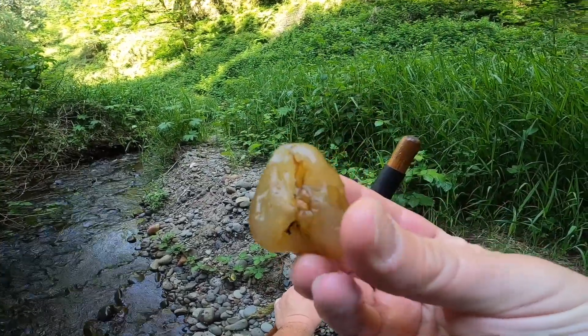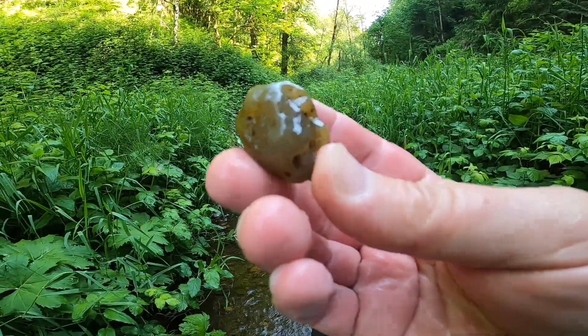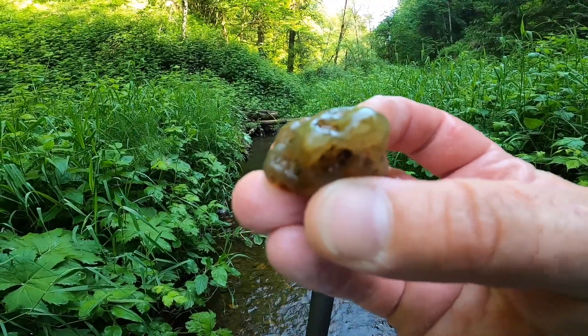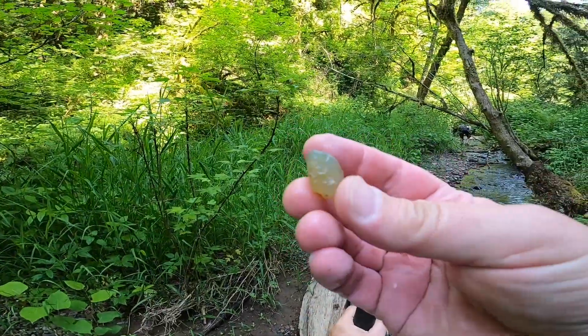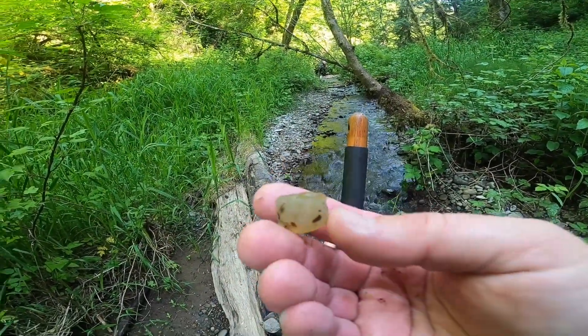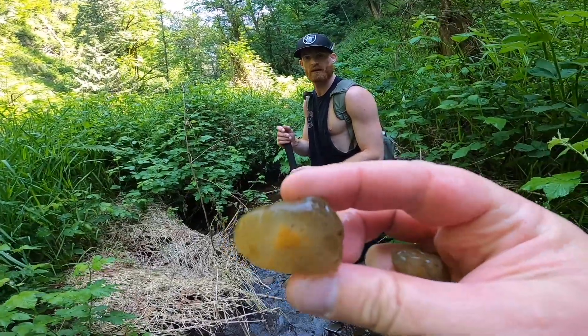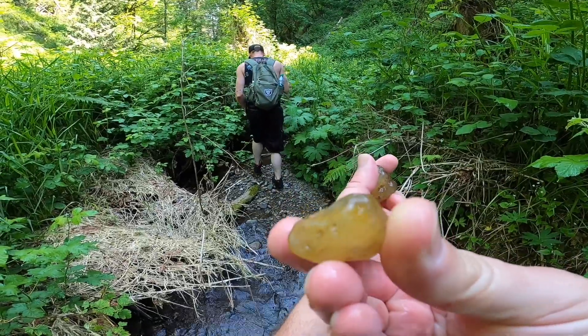Beautiful little piece. Found a nice little milky piece, little bands in there. Found a smaller guy, pretty rough. Nice little chunk, big old band in the middle, another little guy.